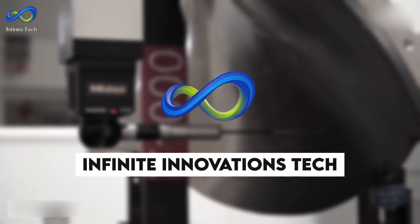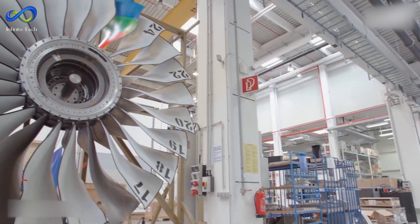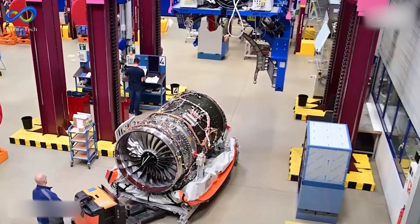Welcome back to Infinite Innovations Tech. The US and Europe retake center stage, testing the world's most advanced aircraft engines ever, and we are here to tell you all about it.